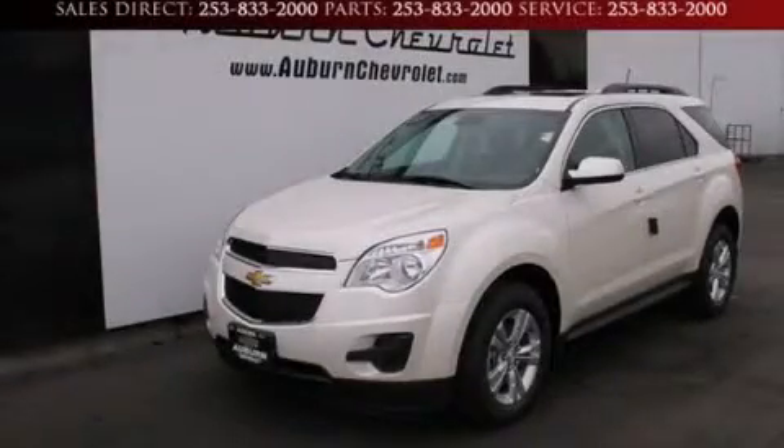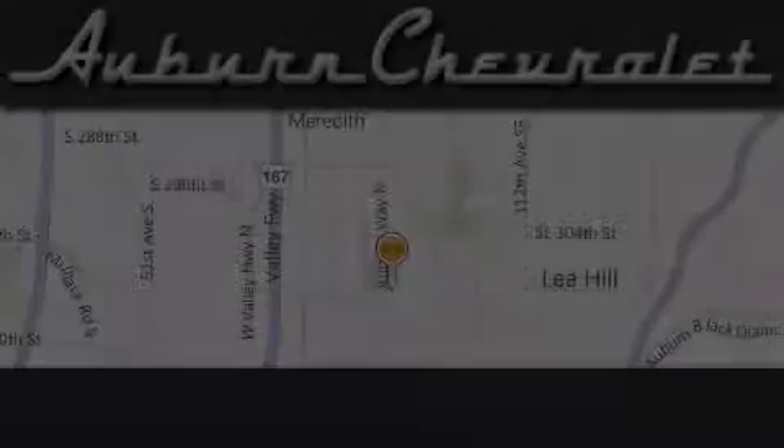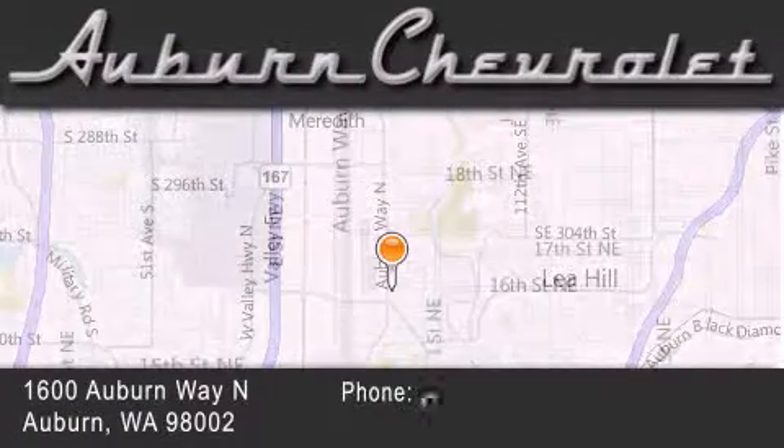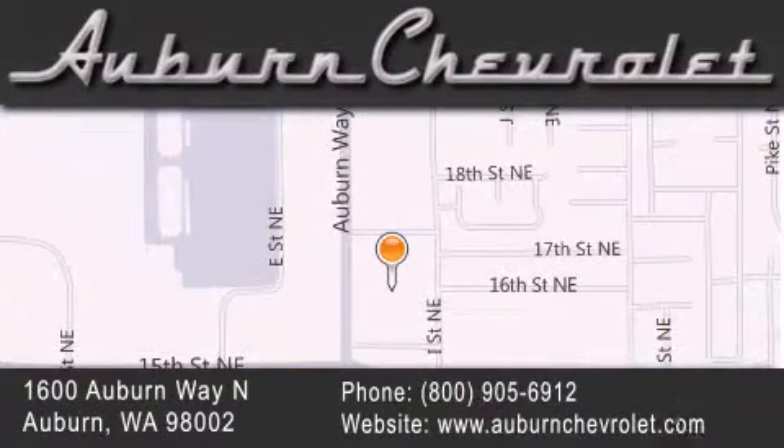This vehicle is sure to sell fast. Call and arrange your test drive today. Auburn Chevrolet is located at 1600 Auburn Way North in Auburn. Our goal is to exceed all of your expectations to ensure that you'll return for future visits.